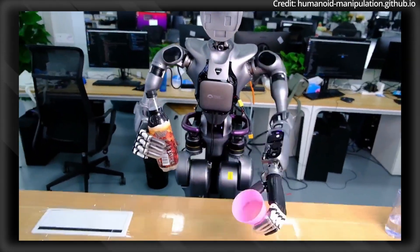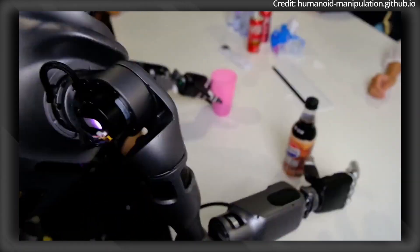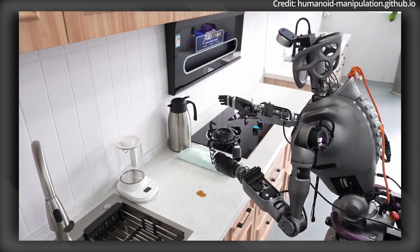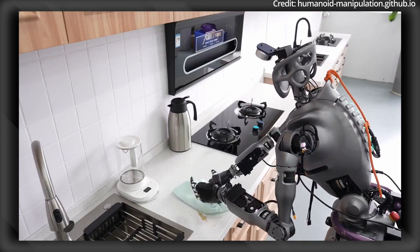By enabling robots to generalize skills across views, objects, and environments, IDP3 paves the way for truly autonomous machines capable of complex tasks.